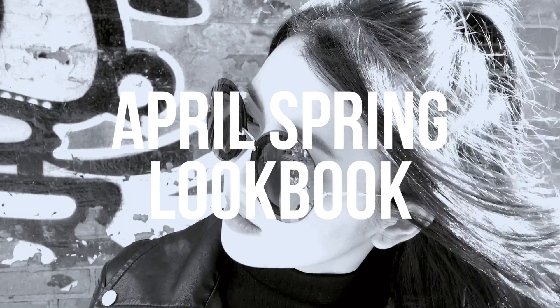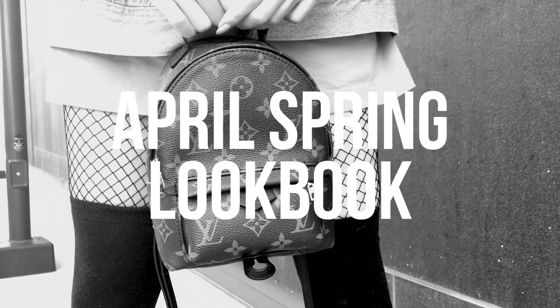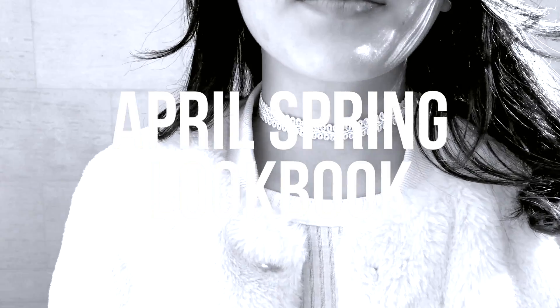Hey guys, Sylvia here! So spring has finally made a little bit of an appearance here in Toronto, so I have some early spring outfits for you guys that I wore in April so far.